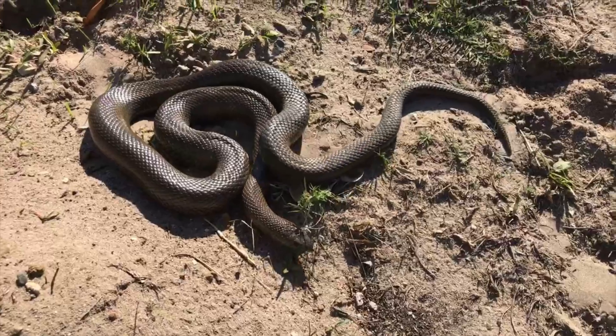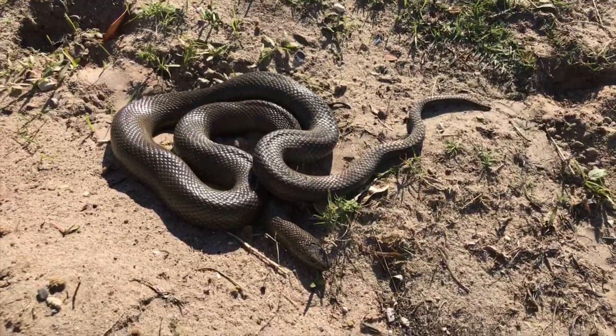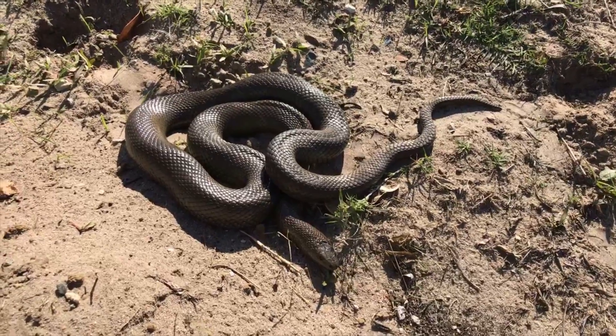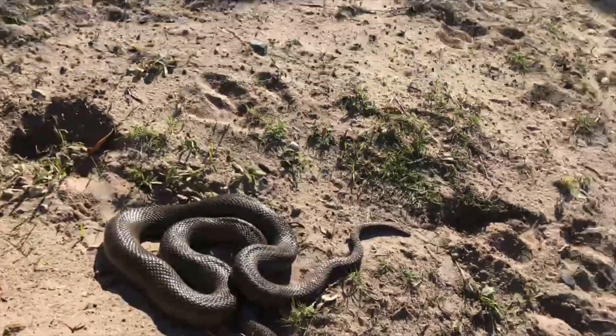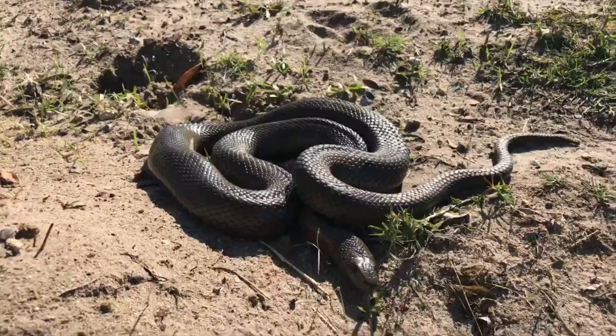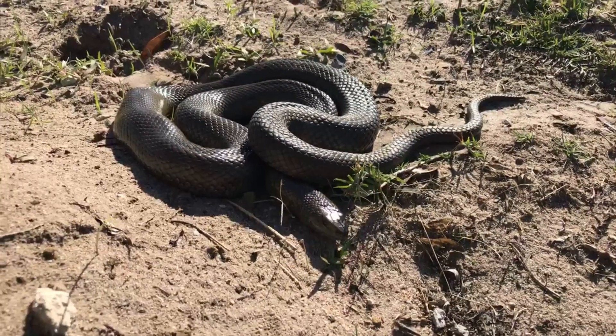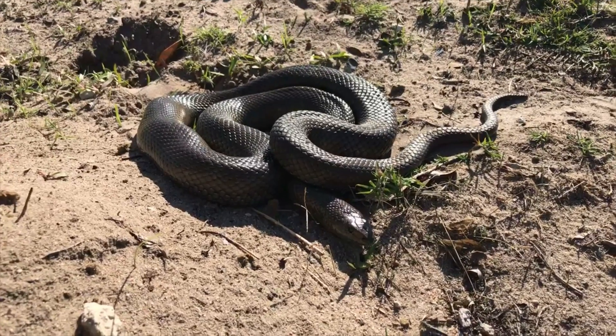Yeah, now he knows I'm here. Probably used to people. He's not really trying to flee or anything. He's just coiled into a ball. He hissed a little bit at me now, but that's it. Let's see if I can get a nice close-up. There we go. So that's typical of what they'll do — they'll hiss like that to scare you off.